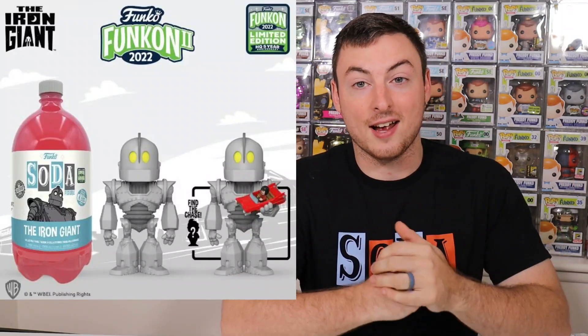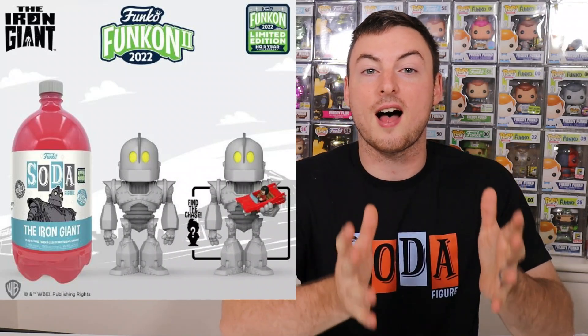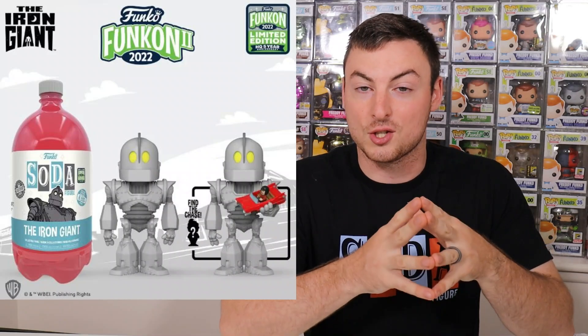If you've been paying attention to the Funko community, you'll have seen the first three liter that came out not too long ago for Funkon — we got the Iron Giant, and that actually sold out pretty quickly on Funko's website. There's been a lot of people looking for that chase. As a result, Funko has seen the hype and they're dropping Baymax this week for D23. And now on top of that, we're getting two more three liter sodas, both revealed today on day one of the NYCC 2022 reveals.